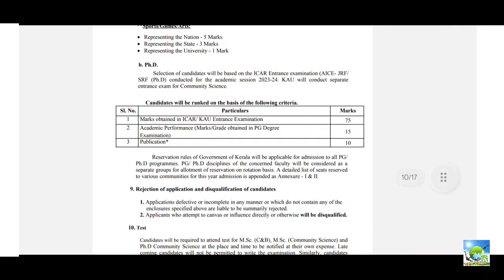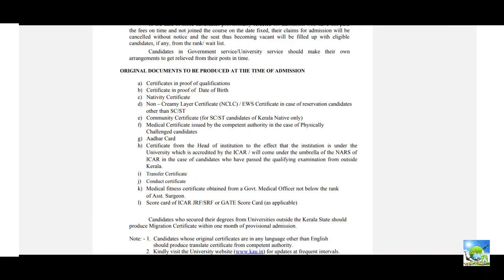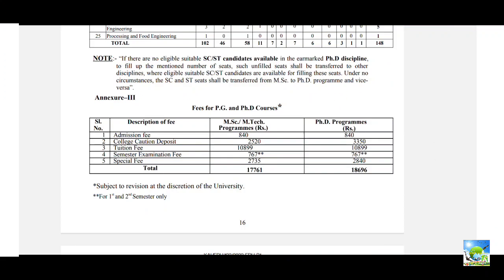Similarly for PhD, the same selection criteria apply. Original documents must be produced at the time of admission. The semester fee for MSc or MTech programs is ₹17,761 and for PhD it is ₹18,696. This is actually the lowest fee among South Indian agriculture universities. Kerala Agriculture University is significantly cheaper compared to other agriculture universities — that is a big advantage.